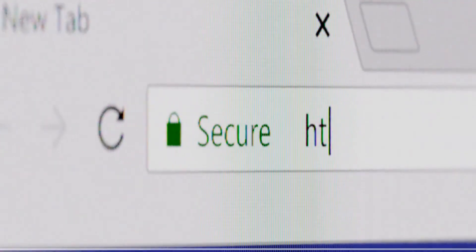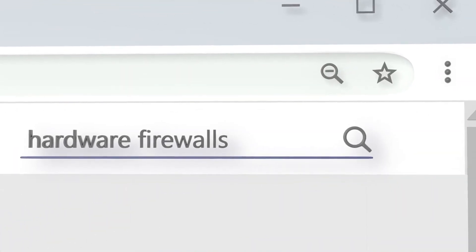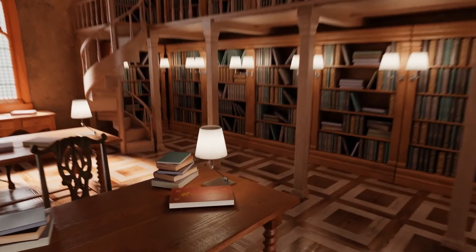Our newest choices can only be seen at wiki.easyvid.com. Go there now and search for Hardware Firewalls, or simply click beneath this video.